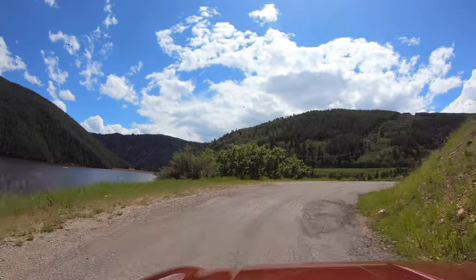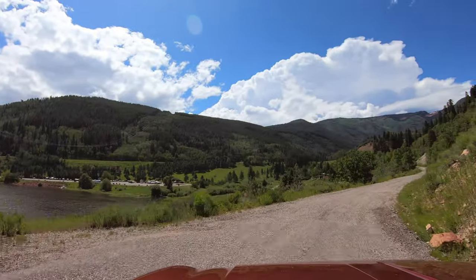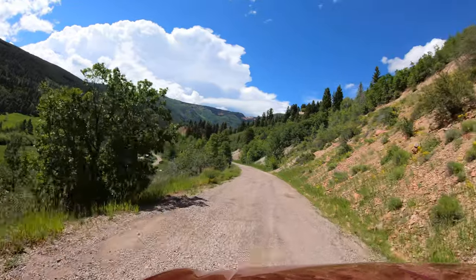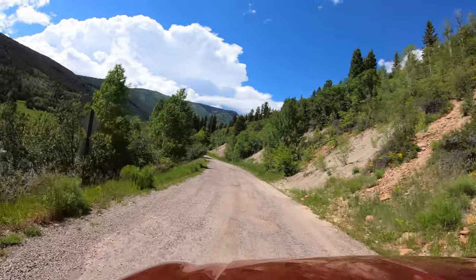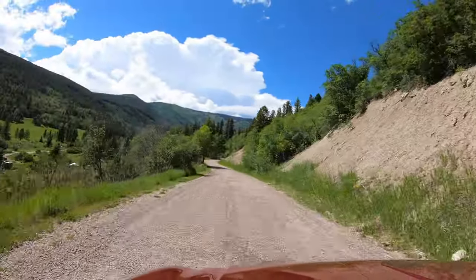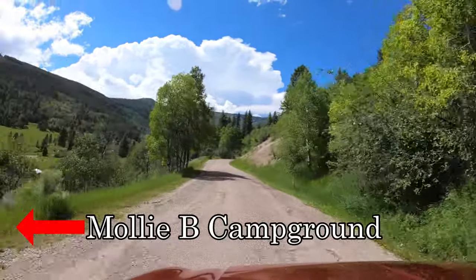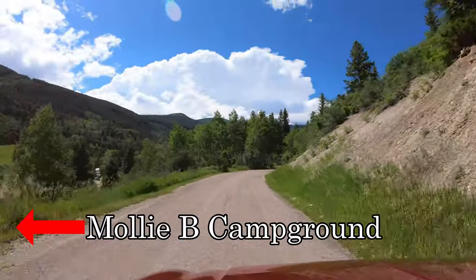Be sure to check out the description below this video for additional information about this campground and the surrounding area. If you're viewing from a mobile device such as a cell phone or tablet, you'll have to click on the drop-down arrow on the right side just below where the video is playing, and that will pull up the video description. Inside the video description we include some information that we don't always remember to mention while we're recording the video.